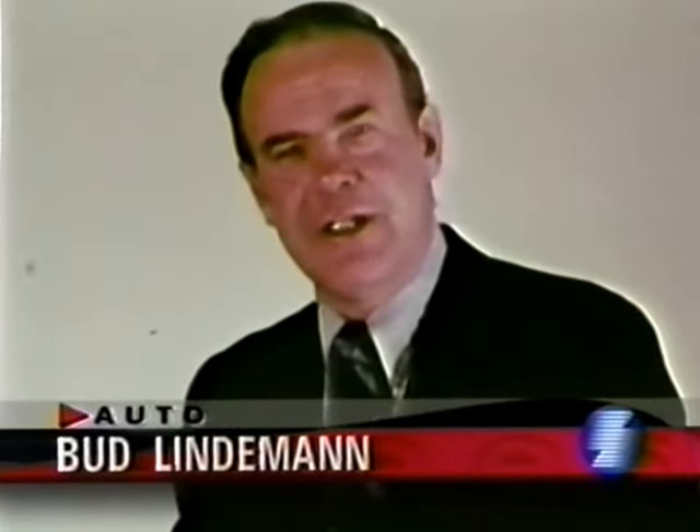The Buick Grand Sport Stage 1 is as close as we've been to a supercar since 1971. Without a doubt, Buick Division is making an honest attempt to build better cars, and this one puts them in a class by themselves.